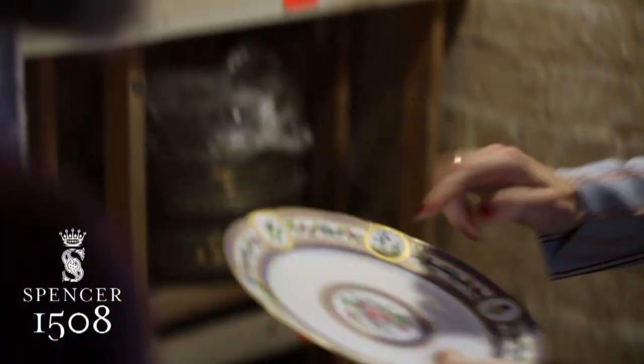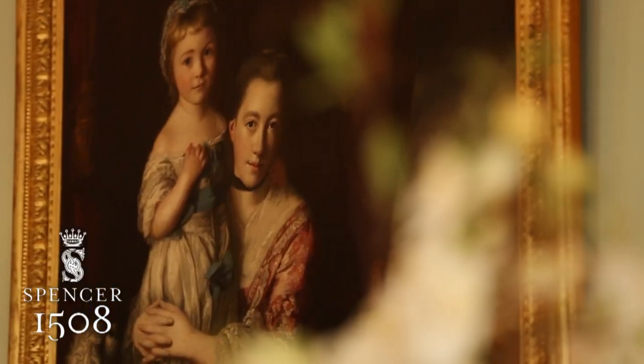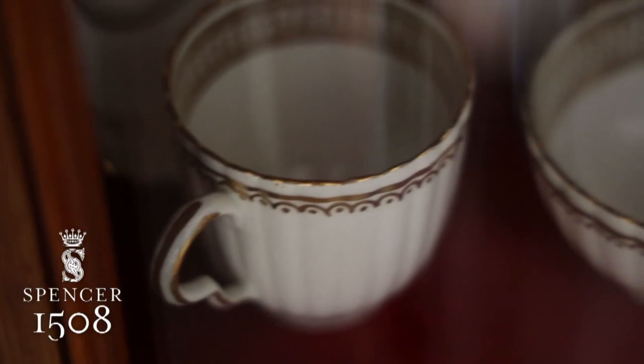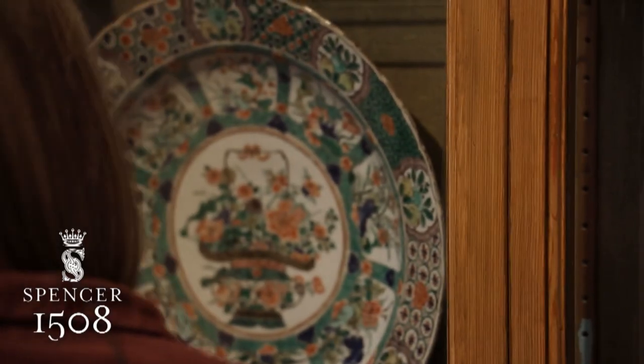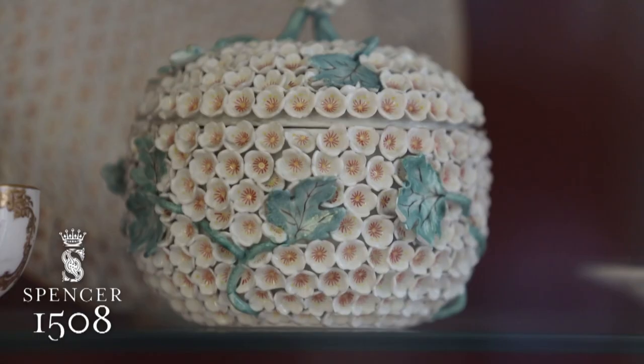I think my favourite is the Sèvres collection that was made for the house. Aren't they gorgeous? We're lucky enough to have a few sets that were actually specifically made for the first and second Countess Spencer's, because that was a big moment of prosperity for the family. When they were doing very well, a lot of amazing things were bought. You can definitely see the peaks in the family's fortunes by looking through the collection.